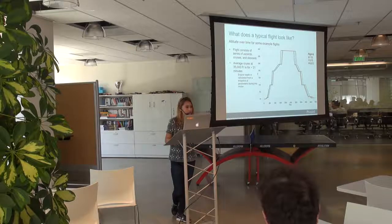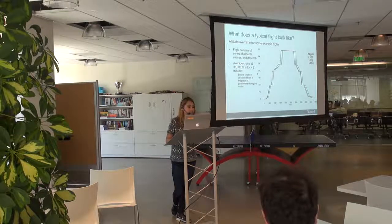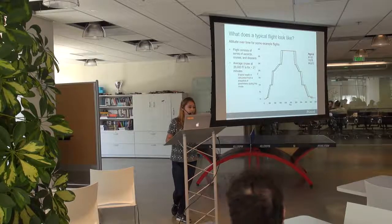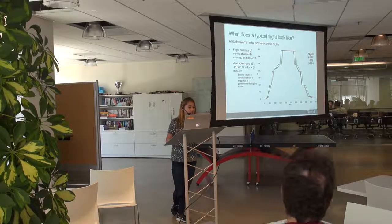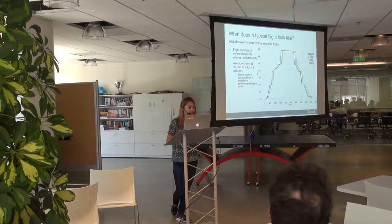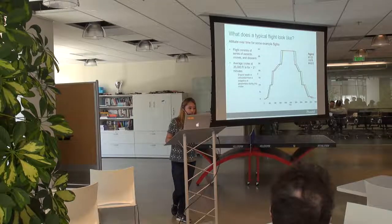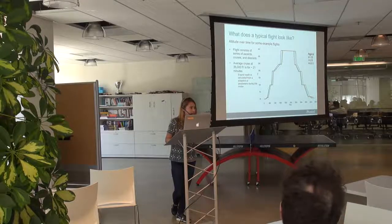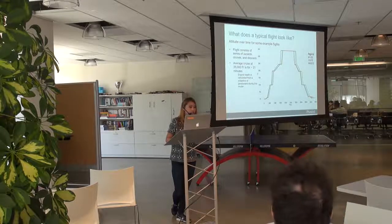Back to the data — here's what the typical flights look like. All flights have the same flight plan. This graph shows time on the x-axis and altitude on the y-axis, with each color representing a different flight. You can see that each flight consists of a takeoff phase, some climbs, some cruises, and some descents and landing. The average cruise was at 35,000 feet for about 21 minutes, and every single flight in the dataset had the same pattern.